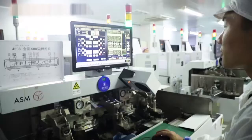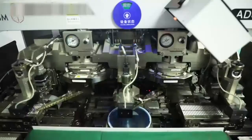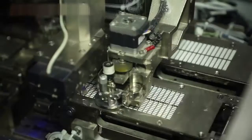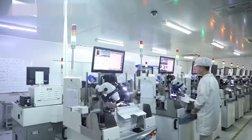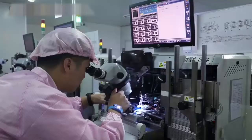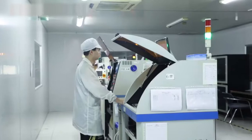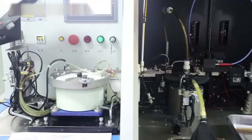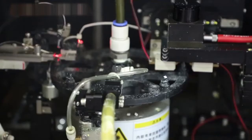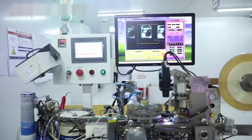Driven by quality, developed by technology, oriented by the market, and aimed at service, our main products include SMD LED, DIP LED, UV LED, UVC LED, and IR LED, which are widely used in sterilization, insect light traps, LED displays, and billboards.